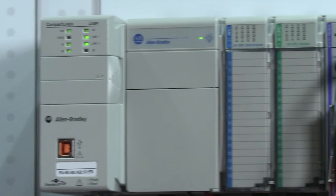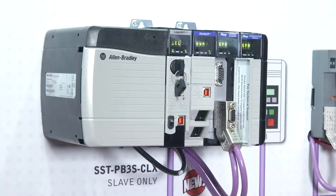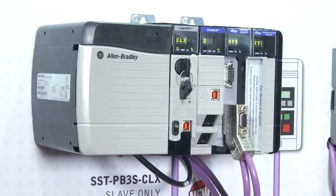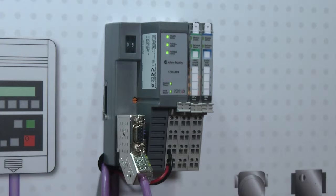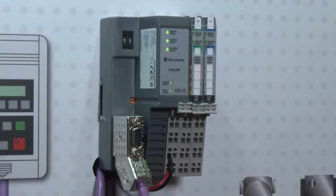In this application, the CompactLogix is communicating as the Profibus master to the ControlLogix, which is our slave-only module in the ControlLogix rack, and then also communicating to the PointIO, which is the I/O device on the far side there. We're just controlling the I/O, toggling some of the I/O points within the PointIO, showing our master capability of the CompactLogix master module.